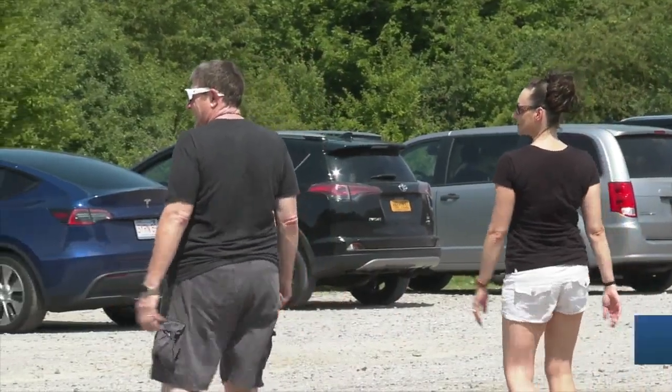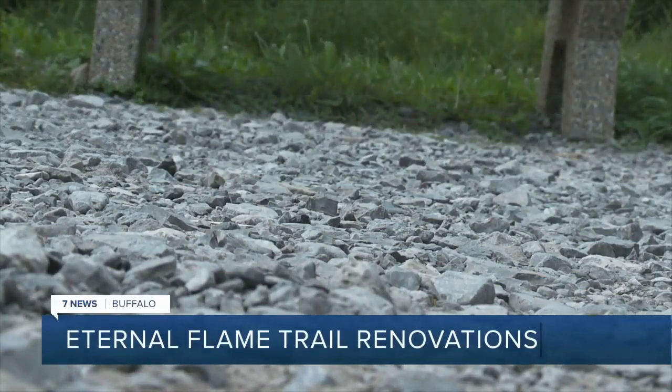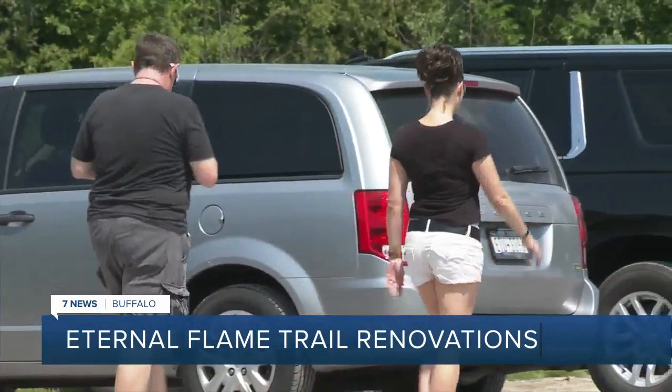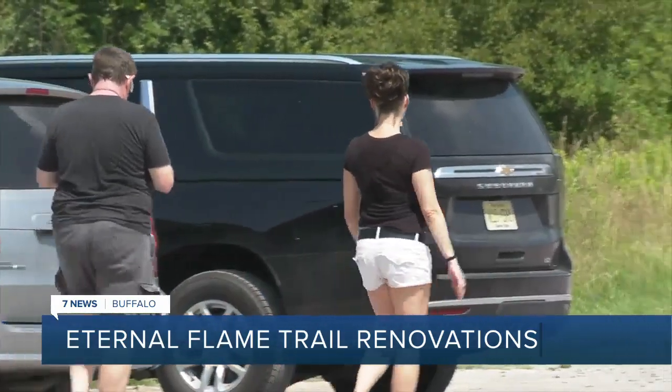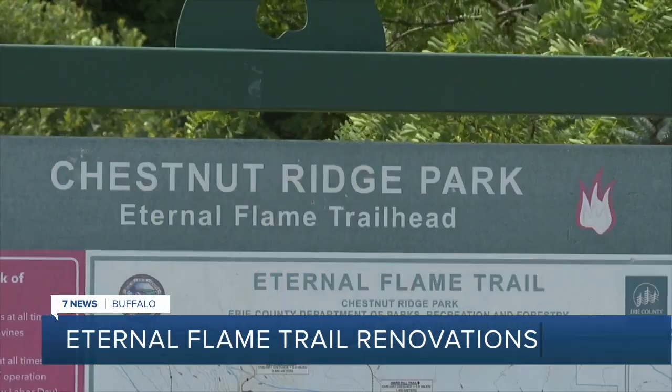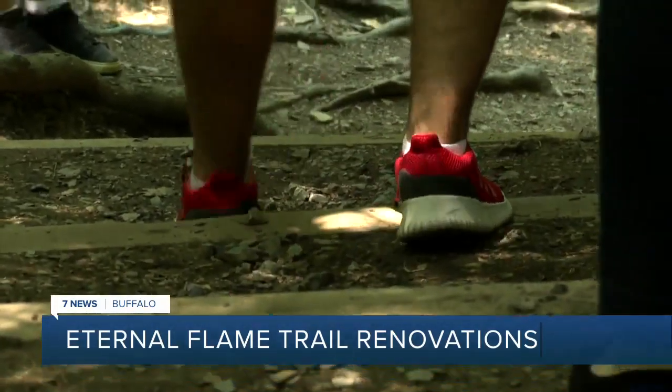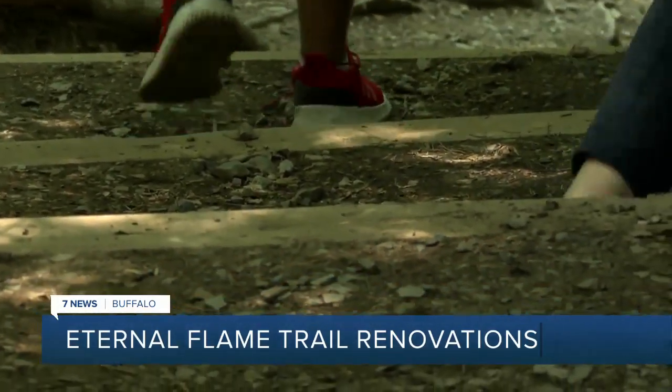An early morning hike — definitely a workout. Wear good shoes; don't wear flip-flops or sandals. After celebrating 10 years together and renewing their vows at Niagara Falls, Joe and Dominique Dietrich came here to Chestnut Ridge to hike to the Eternal Flame. But it wasn't an easy trail to traverse.